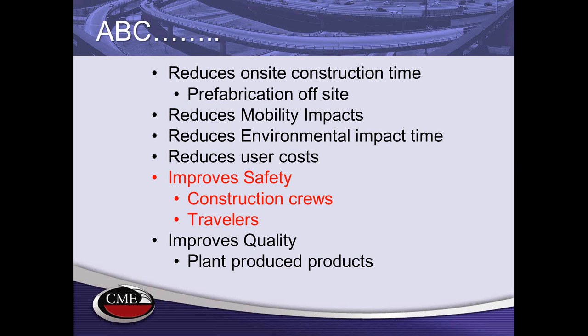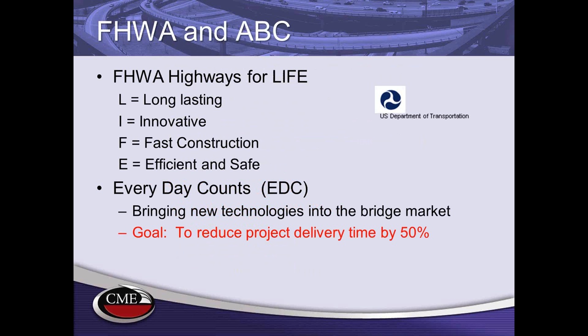Quality is also improved with prefabricated products. Federal Highway has had several programs dealing with ABC. The first was the Highways for Life program, which focused on innovation and fast construction. This program was sunset with the last transportation bill; however, the technology has been picked up in the new transportation bill with the Everyday Counts Initiative, where prefabrication and ABC are a big part of the EDC technology group.